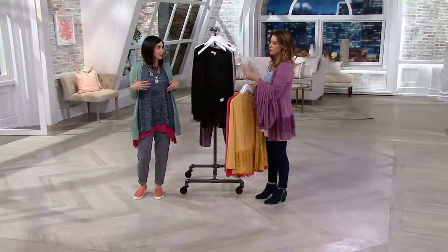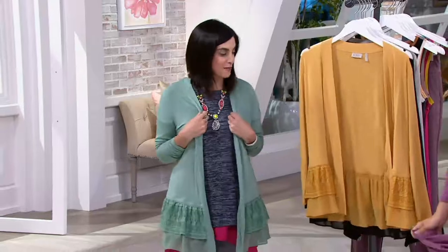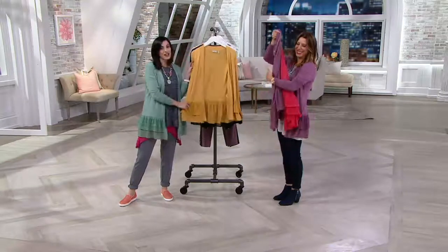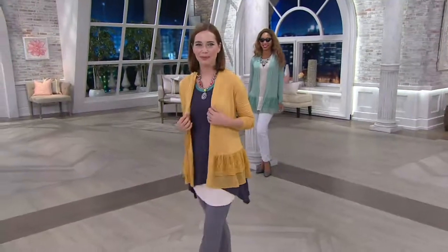I just threw this on — maybe I might not normally wear it with this top, but that's the great thing about these pieces. They fall off the hanger, but they feel great on the body. Look how easily you can just pack it up. They do pack super small, which is great too, because you don't have to check a bag.